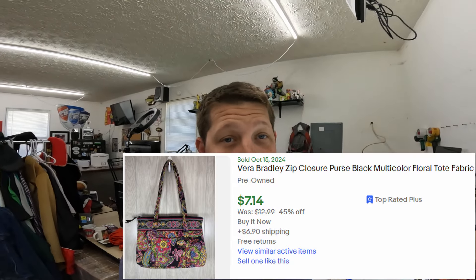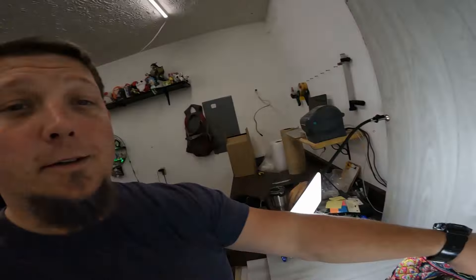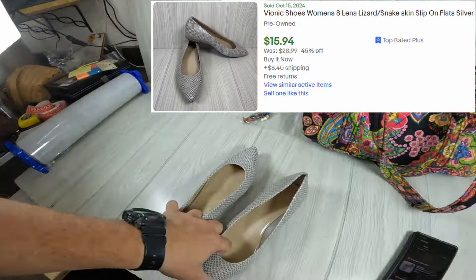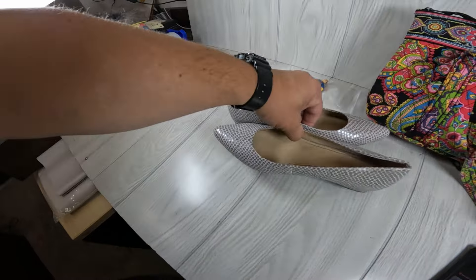Next thing going out is a Vera Bradley bag in C1. This bag is actually going out to a viewer — Sheila, thank you for your support, I really appreciate you buying all the stuff you bought before and now this other Vera Bradley bag. Next up we have a pair of bionic shoes going out. These bionic shoes actually sold for $15.94 and the buyer did pay shipping, so not too bad.